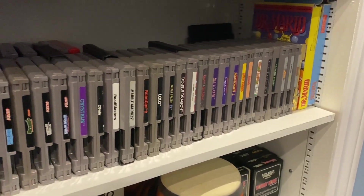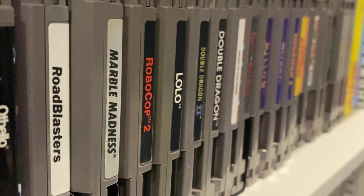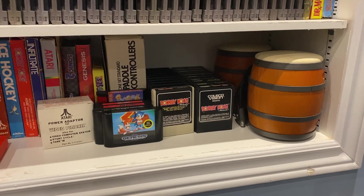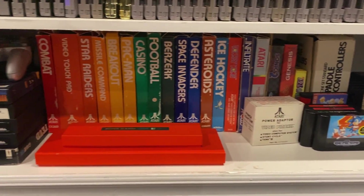The next shelf is filled entirely with NES games. From classic titles to hidden gems, there's quite a lot here. Lastly, on the bottom shelf, you'll find an assortment of collectibles, including my ColecoVision, Atari 2600, Genesis, and Panasonic 3DO games.